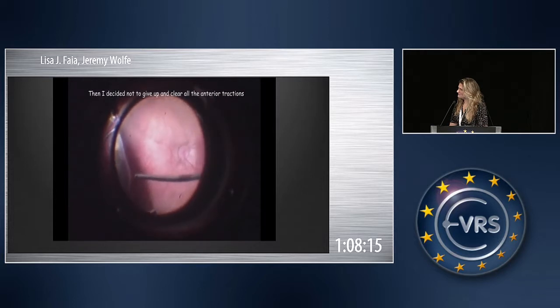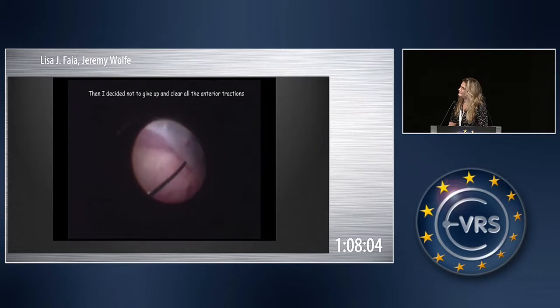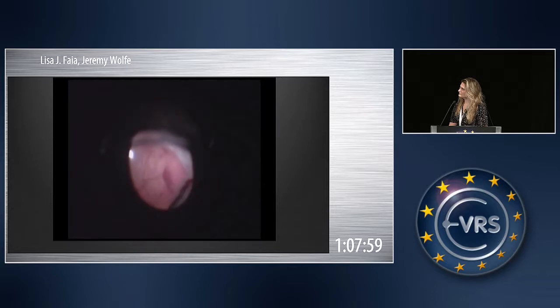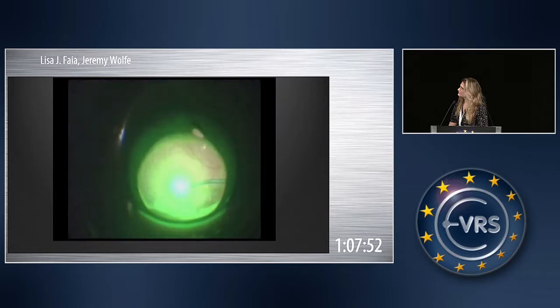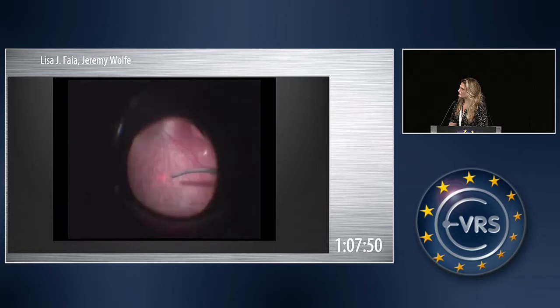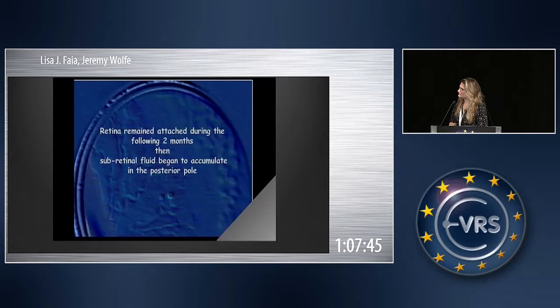I decided not to stop. As all the retina was pushed to the ciliary body, I decided to cut all those tractions and leave the vitreous. The vitreous is a gel, so it could make a tamponade of the posterior retina. I just cut all the anterior tractions of the retina and made laser.